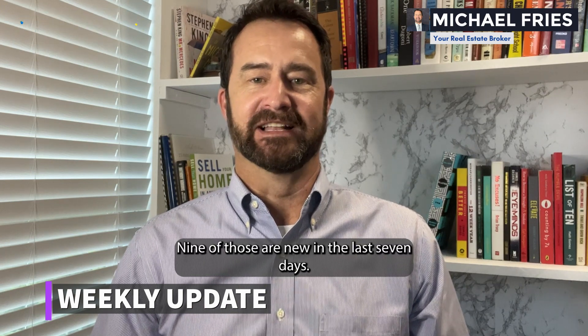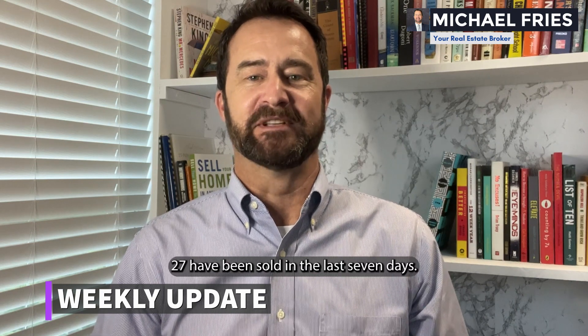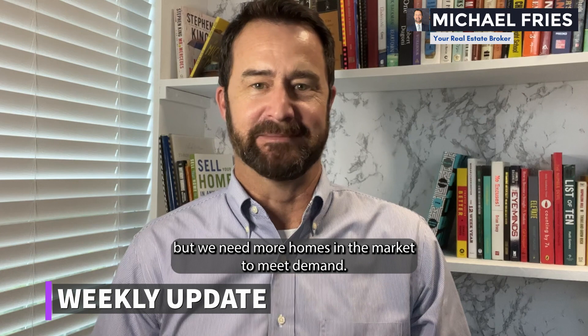9 of those are new in the last seven days. 164 are under contract. 27 have been sold in the last seven days with an average days on market of 51 days. The number of solds is up and expected, but we need more homes on the market to meet demand.